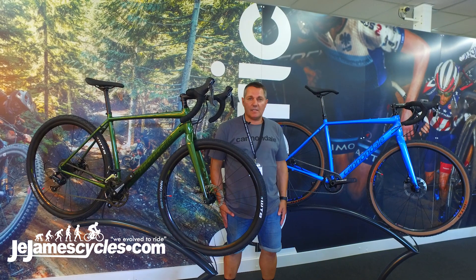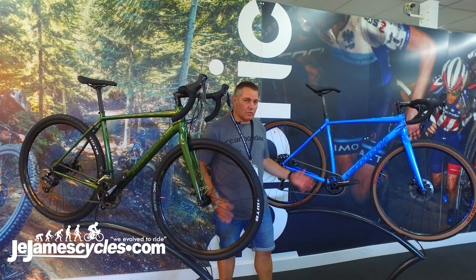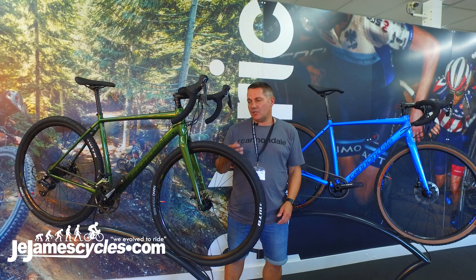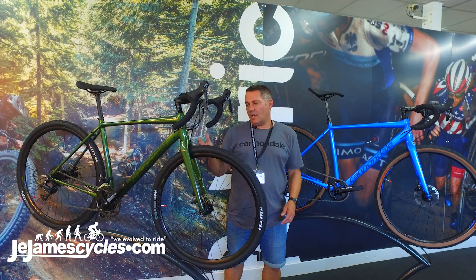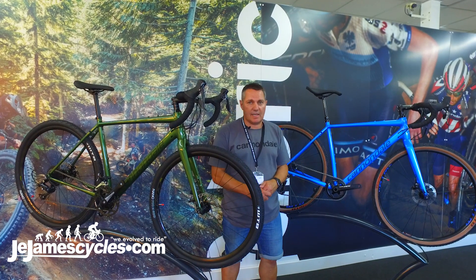Hi, I'm Clyde from Cannondale here at our 2019 launch to talk about our new Topstone gravel bike. I've got two models here — the range comprises of three models: the 899, which is this model, there's a model at 1499, and then a top of the range model at 1799.